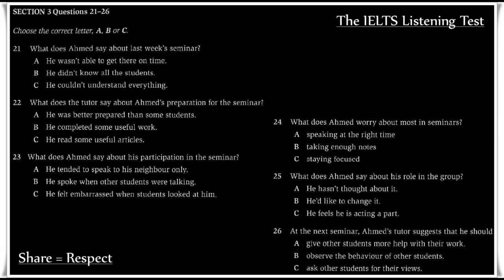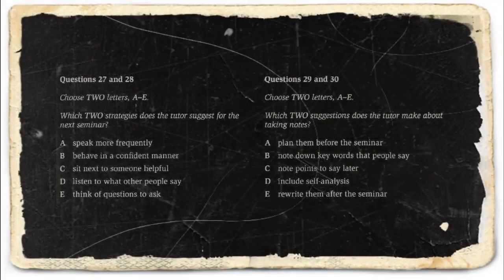Before you hear the rest of the conversation, you have some time to look at questions 27 to 30. Now, listen and answer questions 27 to 30.